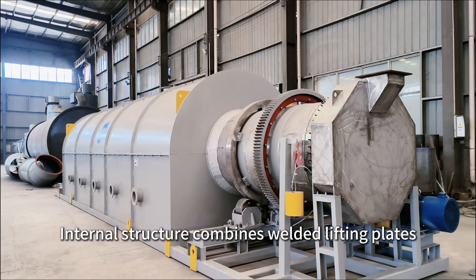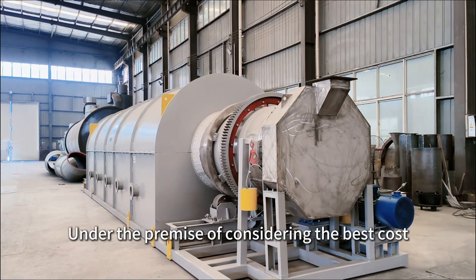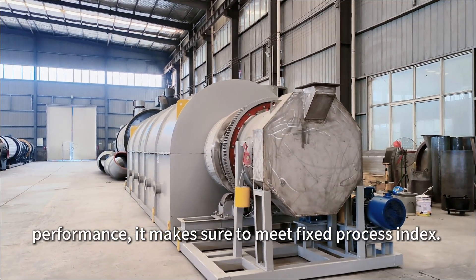The internal structure combines welded lifting plates and guiding ribbon blades. Under the premise of considering the best cost performance, it ensures fixed process index requirements are met.